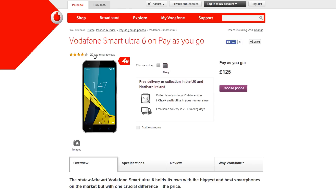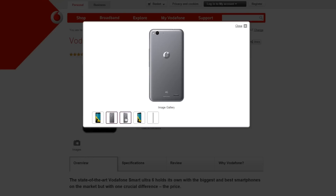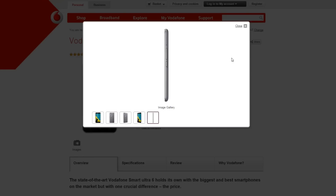If that's not an option for you then the next one might be. This is another one from Vodafone — the Smart Ultra 6. This one is £125 but it features a 5.5 inch 1080p display, a better camera, bigger battery, and the latest software.